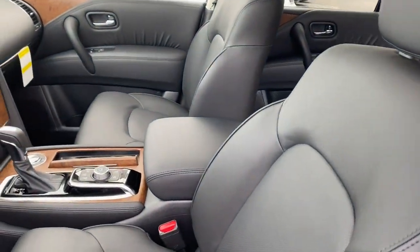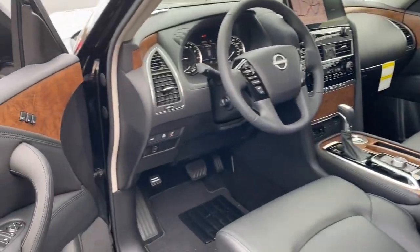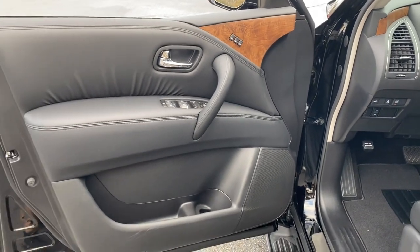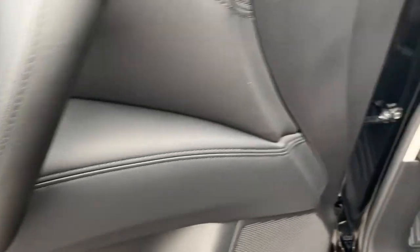Sun moonroof, backup camera, fog lamps, wood grain interior trim, eight cylinder engine, premium sound system, power lift gate, third row seat, blind spot monitor, alarm.